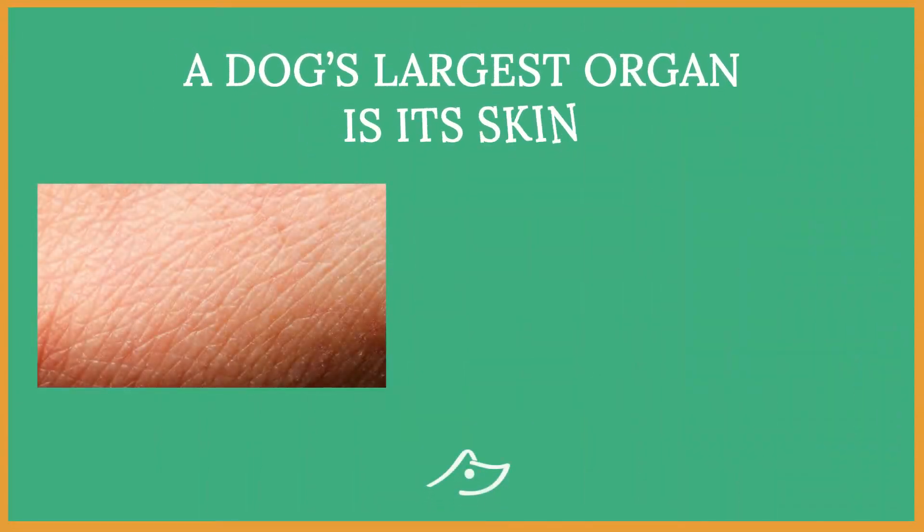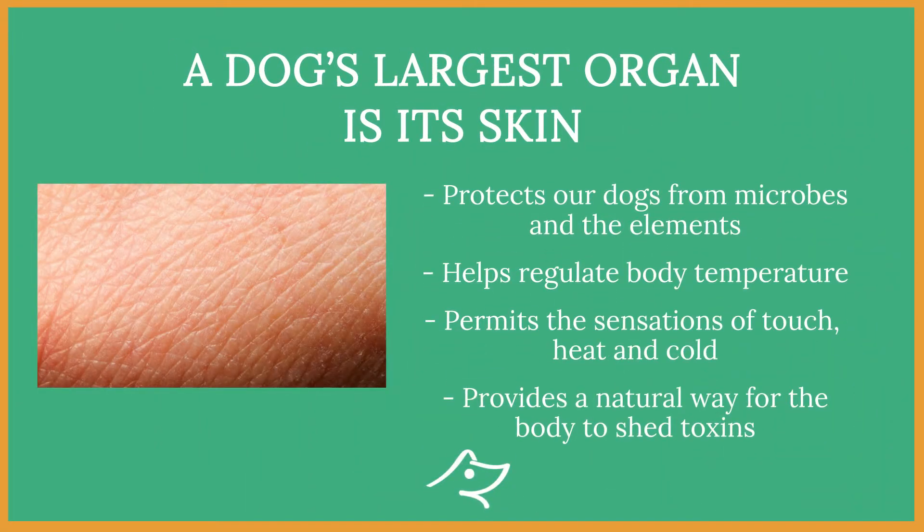Saying this though, it's equally important what we put on their skin. The skin in dogs and ours is the largest organ. It protects our dogs from microbes and the elements, helps them regulate body temperature and permits the sensations of touch, heat and cold.